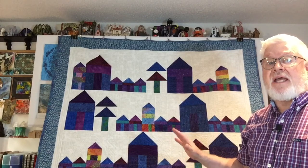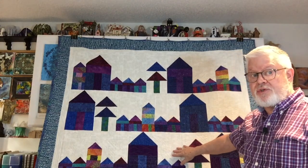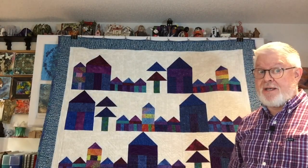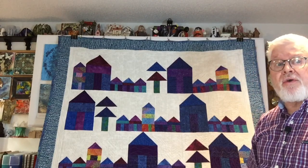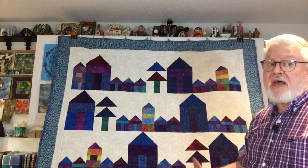Behind me is Ticky Tacky Little Houses — it's all done. It is now completely layered, bound, and quilted. I did free motion quilting throughout this whole quilt. I also did some ruler foot quilting in the white negative spaces. The free motion quilting is not perfect, but done is better than perfect. I'm not up to doing feathers yet, but these are squiggly lines that echo the triangles and peaks in the houses — very irregular.